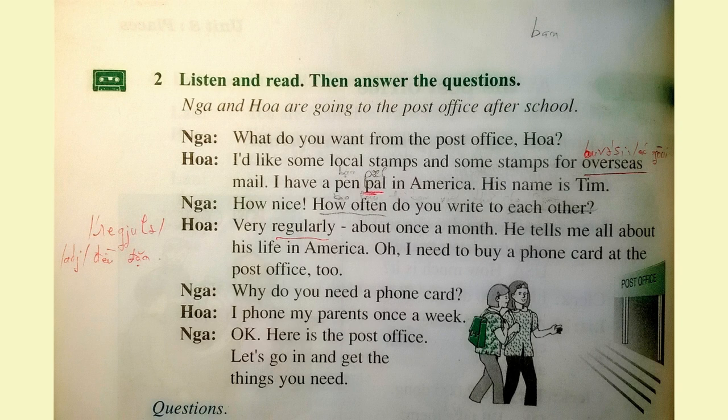Two: listen and read, then answer the questions, page 89. Nah and Wah are going to the post office after school. What do you want from the post office, Wah? I'd like some local stamps and some stamps for overseas mail. Why are you mailing letters overseas? I have a pen pal in America. His name is Tim. We write to each other regularly — about once a month. He tells me all about his life in America.